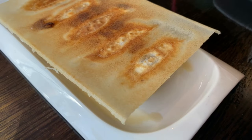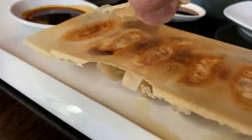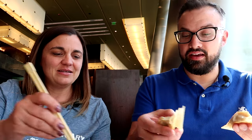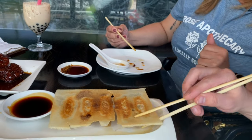Two more dishes just came out: spicy wontons and potstickers. The potsticker presentation is very interesting — it comes out with a whole connected layer. I want to try the spicy wonton first. After breaking the potsticker apart, they come with a specific dipping sauce. They're very flavorful and taste like a very rich soy sauce. What I like about this place — it earns its keep — is that everything tastes different. You can taste a distinguished flavor in each dish.